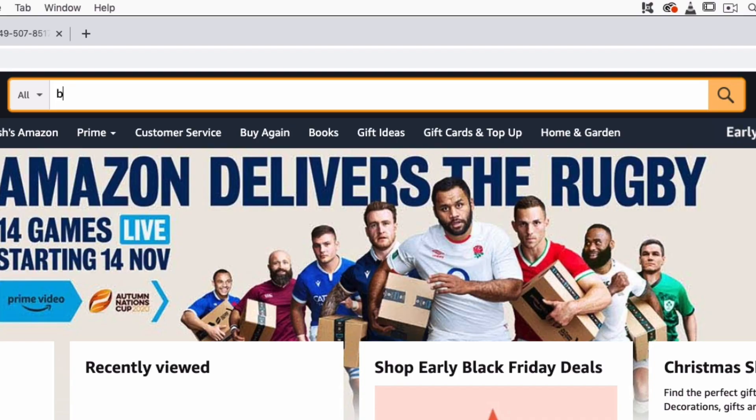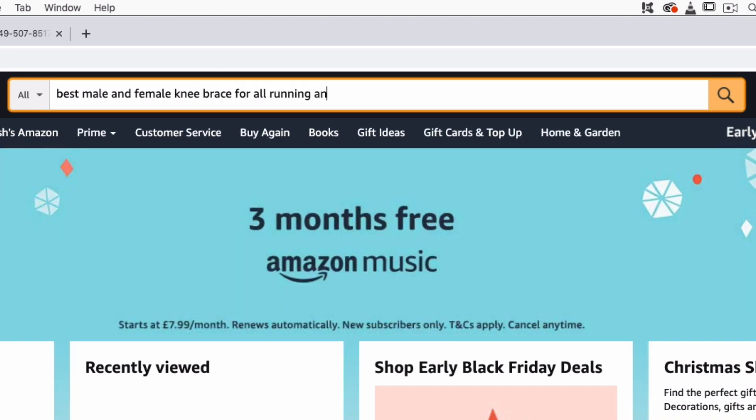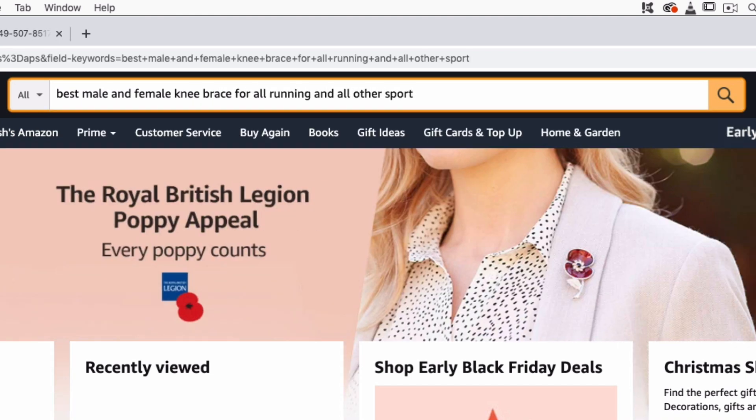Long tail keywords like 'knee brace for running' or 'knee brace for meniscus tear' get a lot less searches, which makes them a lot easier to compete with. If I told you we landed on the first page for 'best male and female knee brace for all running and all other sports' — well, that's probably had one search in all of its history and that one search was me. The aim is to show up for major keywords; the more major keywords you rank for and the higher you rank, the more sales you'll get.